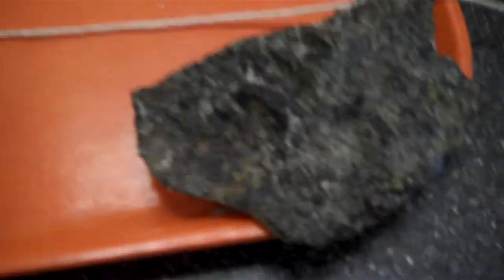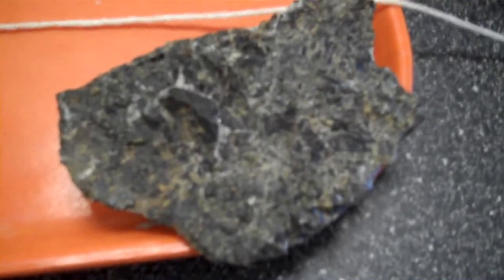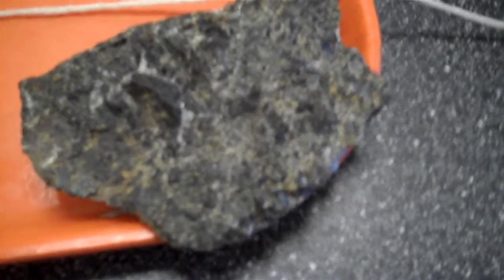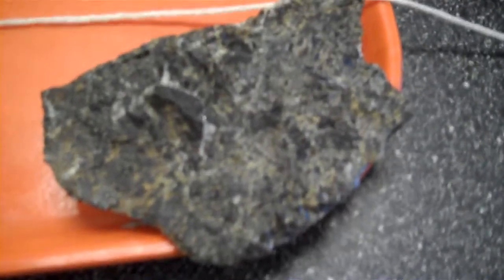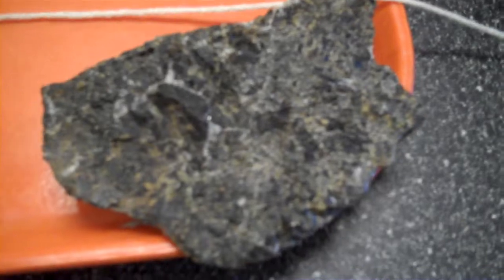Panning further right, we see a rock that has some 60 to 85% dark materials — pyroxenes, olivines, and the like. And this coarse grained rock is called a gabbro.